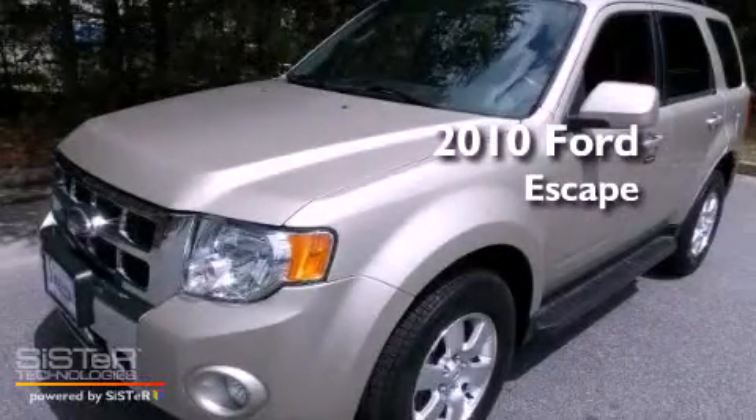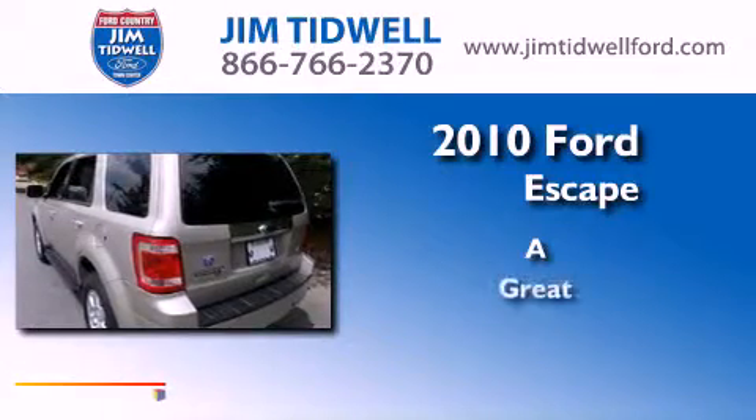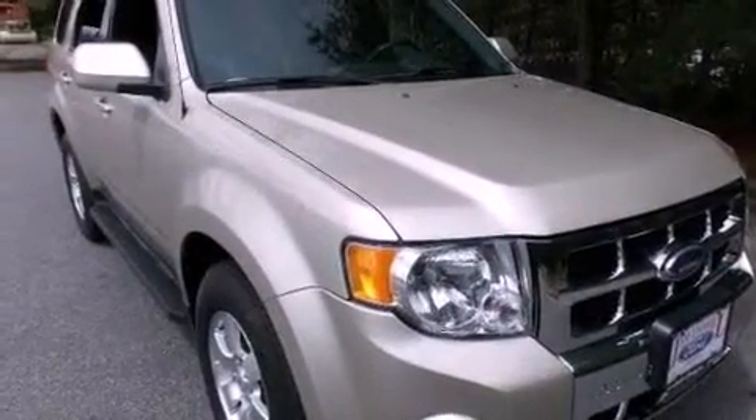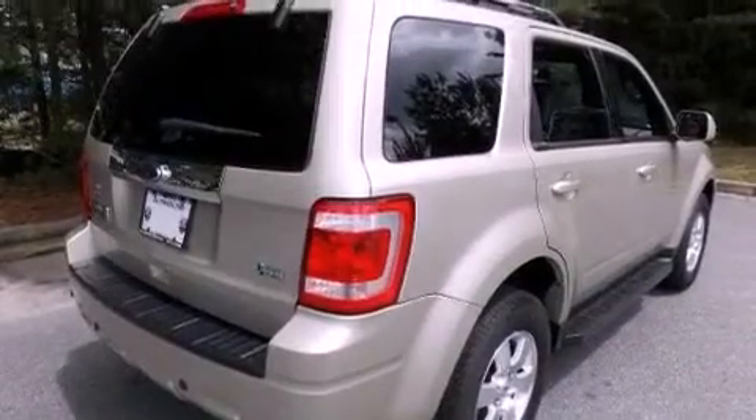This is a 2010 Ford Escape. Features include a sunroof, heated seats, a rear-view camera, a CD player, leather seats, and a chrome grille.